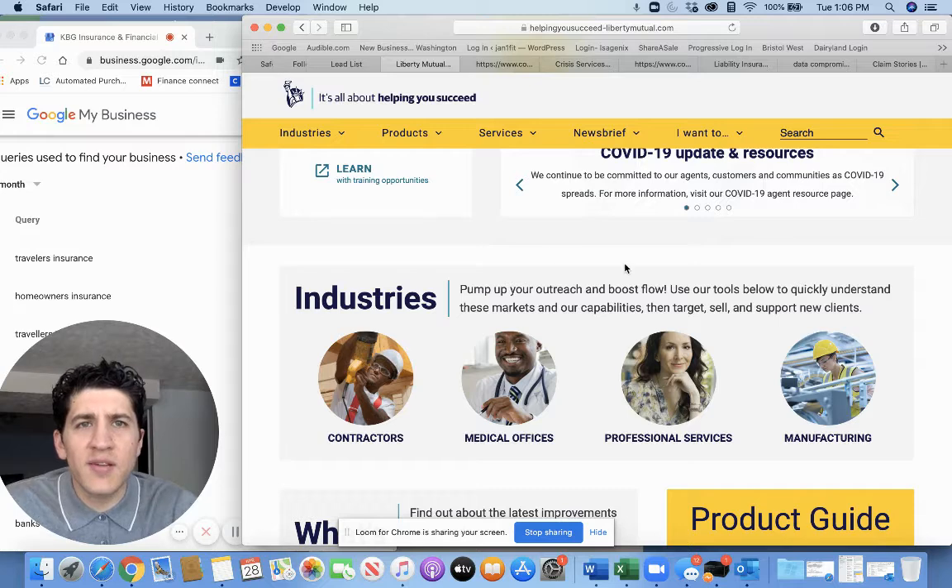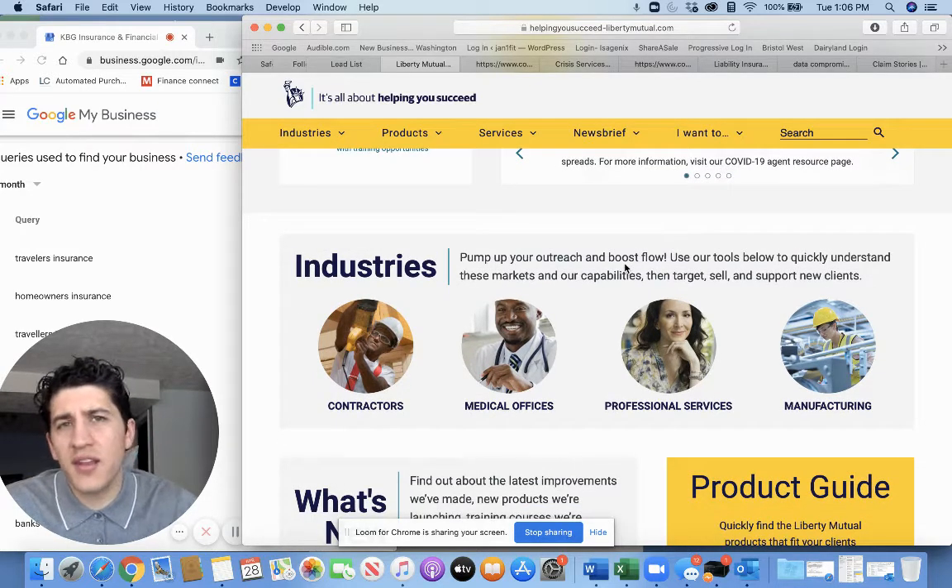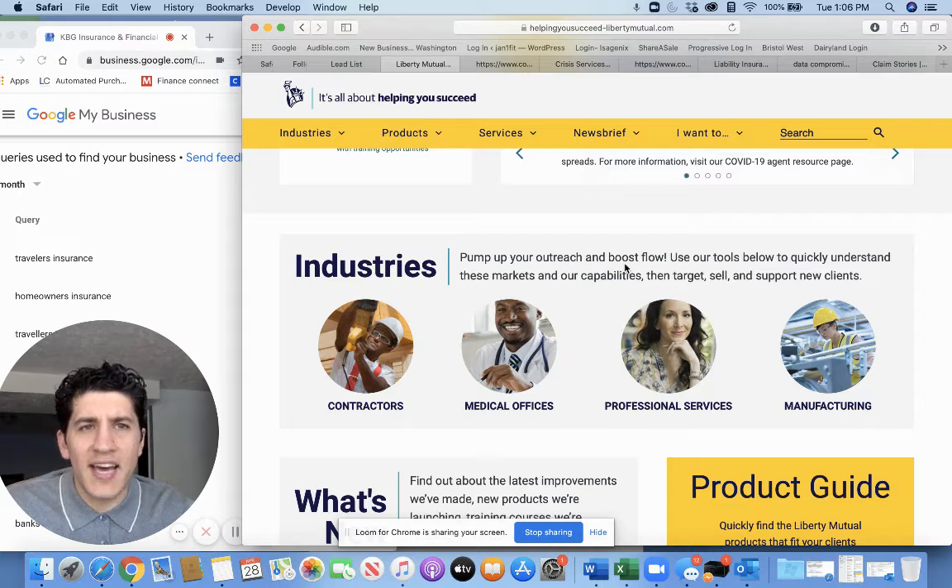Liberty Mutual is one of the top companies that we partner with. Some of the industries they're very competitive in are contractors — artisan contractors who specialize in plumbing, heating, electrical, painting, and things of that nature. Also medical offices like dentists and orthodontists, professional services such as real estate agents, and manufacturing. Some clients' base minimum policy is $500, so photographers, videographers, and a couple of other industries have had business policies for only $500 a year.